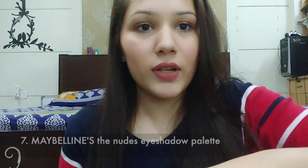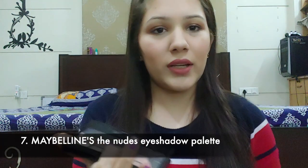After everything is done, I'm going to do my eyebrows and for that I'm using Maybelline's eyeshadow.